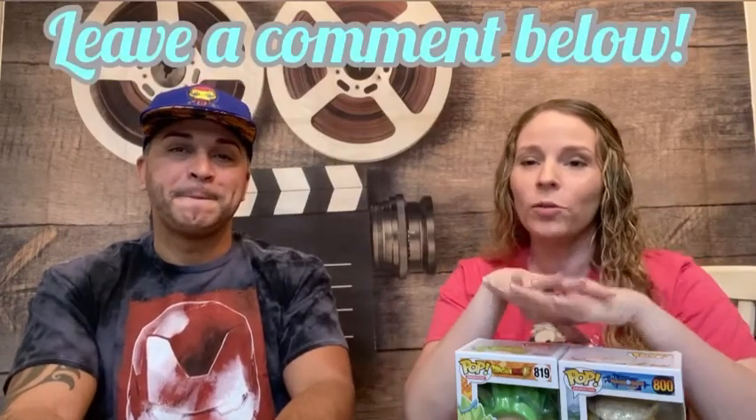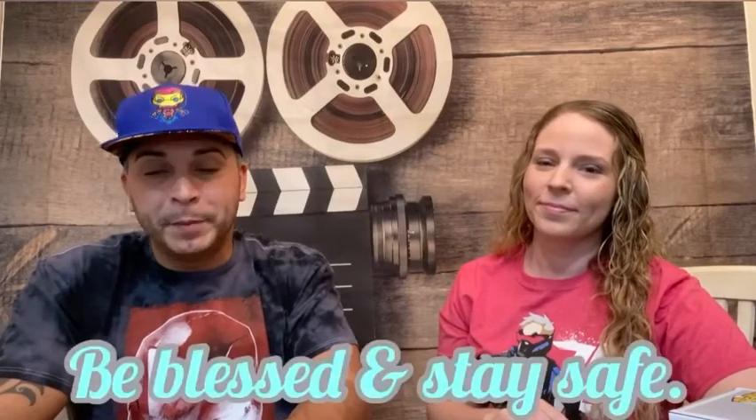Thanks for watching, guys — that was fun. We really love doing mystery boxes, especially the Chrono Toys. We love watching them on YouTube and we've enjoyed doing them ourselves. Leave a comment below and let us know if you like these kinds of videos — unboxings of mystery boxes — and what you'd like to see next, because we love to hear from you. Make sure you subscribe, smash that like button, and hit the notification bell so anytime we do a video you'll be made aware of it. Thanks for hanging out with us, and as always, be blessed and stay safe.